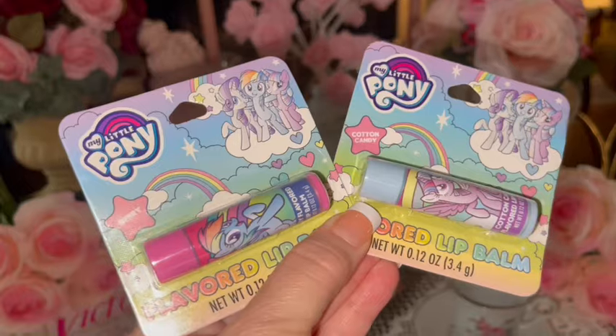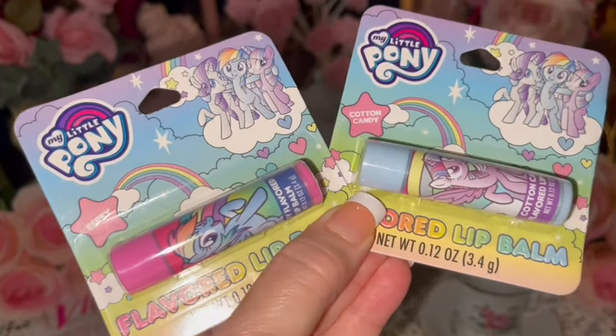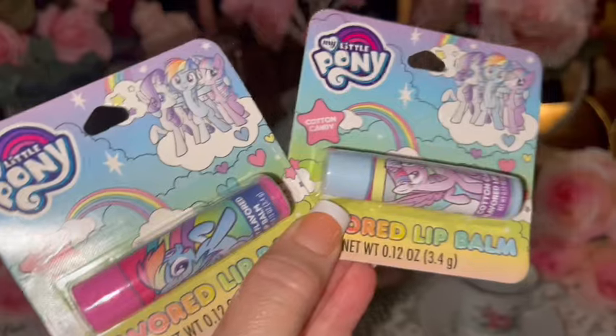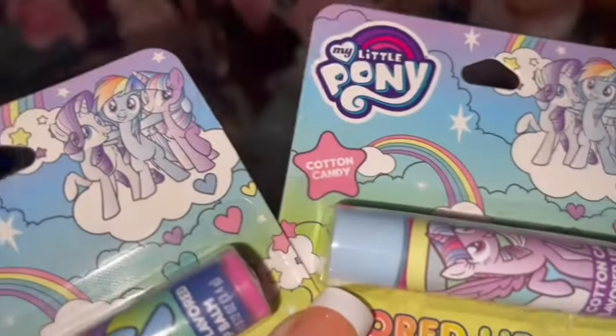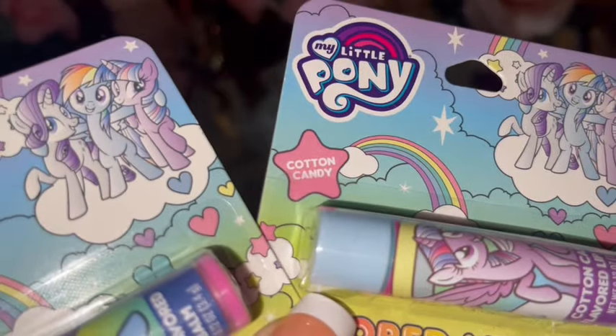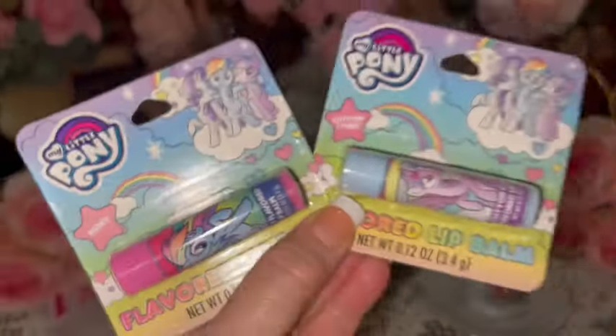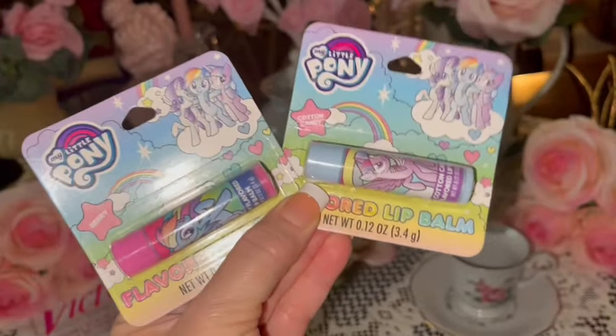I got a couple of My Little Pony lip balms. Love the packaging — so cute! On the pink star it says one is in Cotton Candy and the other is in Berry. Super cute packaging!